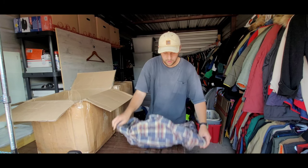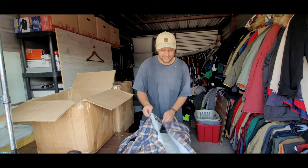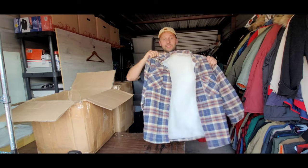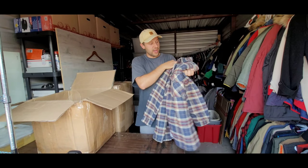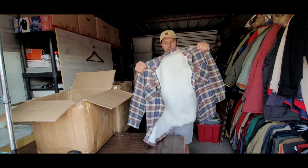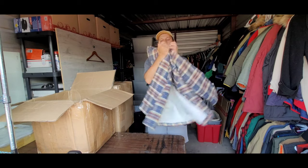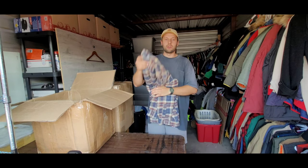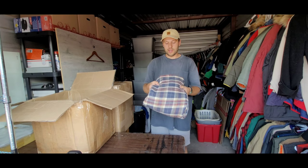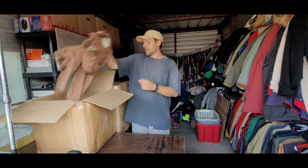Looks like we've got some flannel and some leather — we'll start with the flannel. This is a sweet jacket: a true vintage Wrangler sherpa-lined jacket. As you can see on the tag, it's one of their older tags. Really nice heavy cotton with a polyester sherpa lining. These sell super fast — probably $30 to $35. Really nice jacket, really good condition.